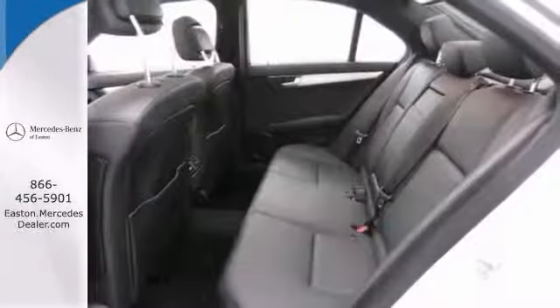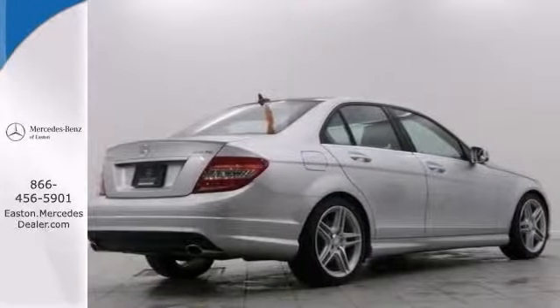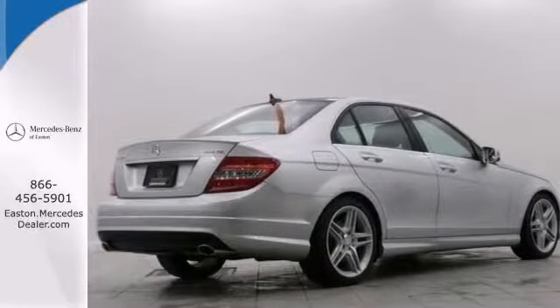Priced so low you can't say no. Get in today before this loaded luxury sedan slips away. Come take your test drive.